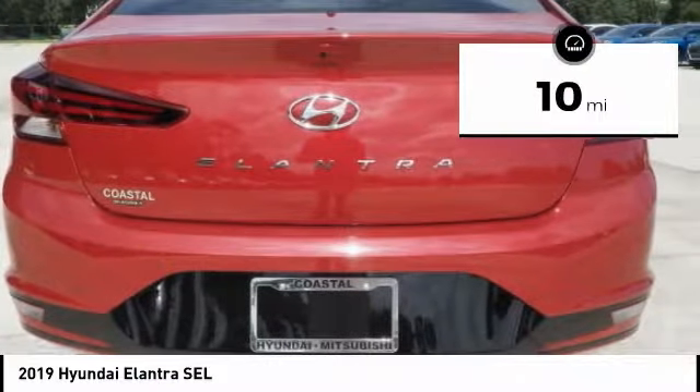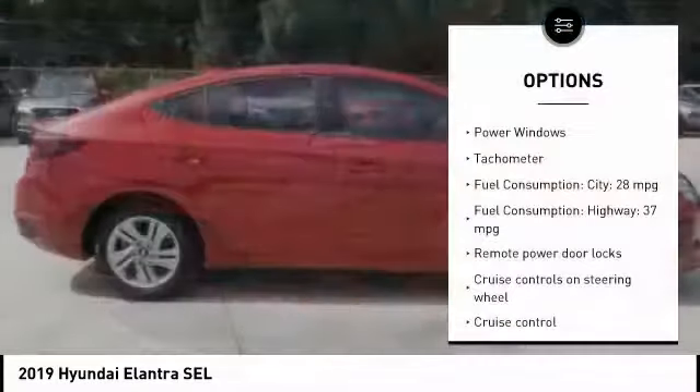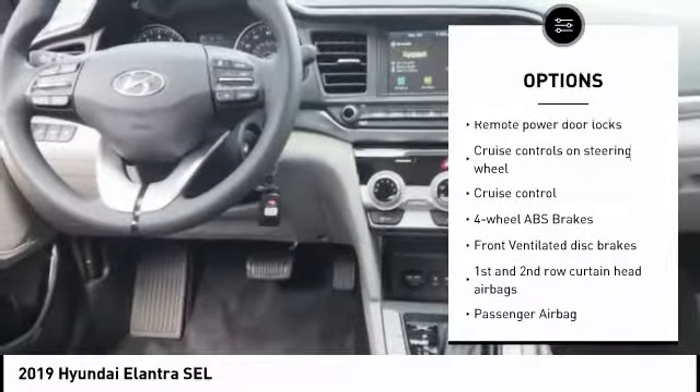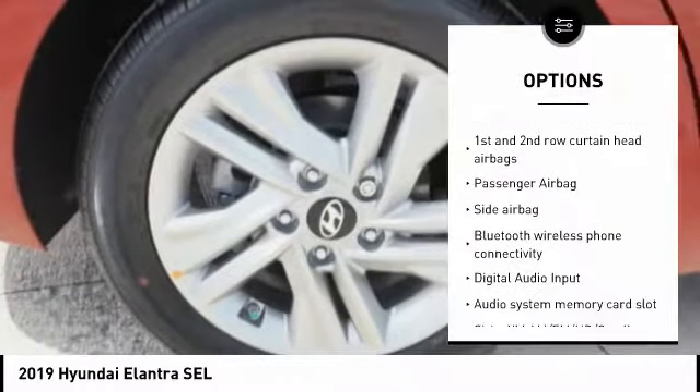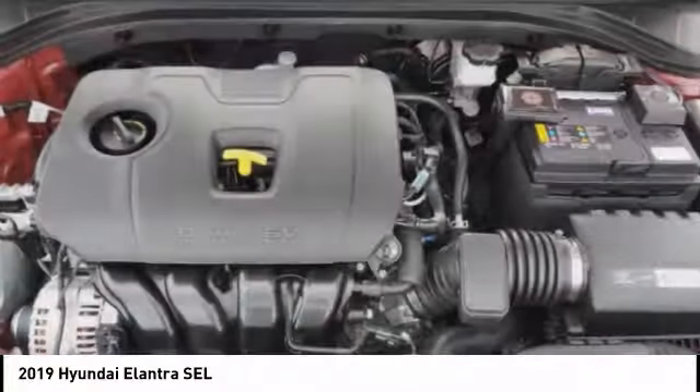This vehicle has less than 100 miles. Here are some of this vehicle's great options: stability control, Bluetooth, passenger airbag, driver airbag, anti-theft security system, tilt and telescopic steering wheel, cruise control, trip computer, remote power door locks, and power windows.